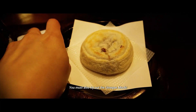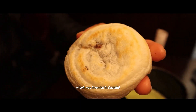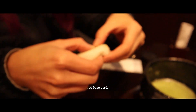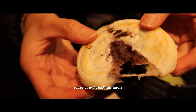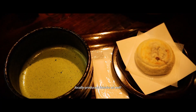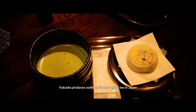You must also try the umegaya mochi, which was invented in Dazaifu. Umegaya mochi translates as 'plum rice dumpling,' but it is actually a mochi filled with red bean paste. Its outer layer is crustier compared to traditional mochi. This mochi is one of the most popular local foods in Fukuoka prefecture and is rarely available in other parts of Japan. Don't forget to enjoy your mochi with some locally produced matcha — Fukuoka produces some of the best green tea in Japan.